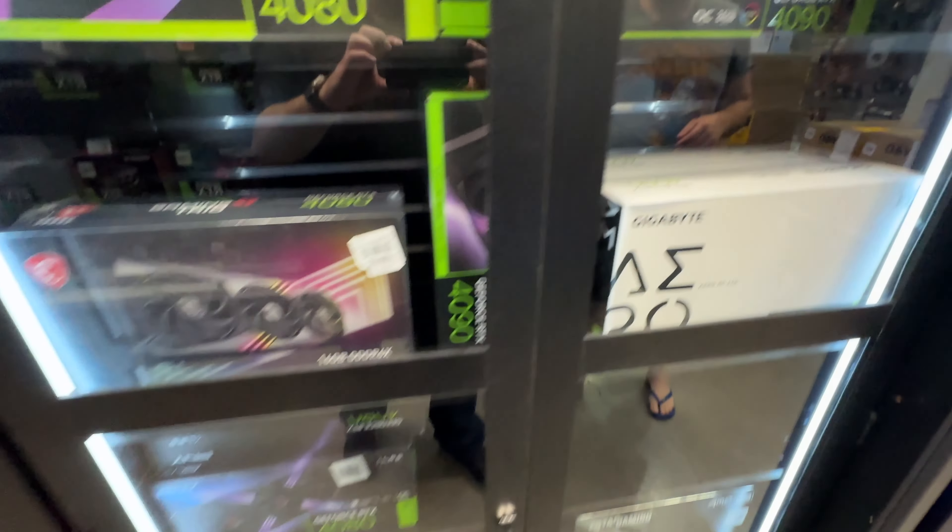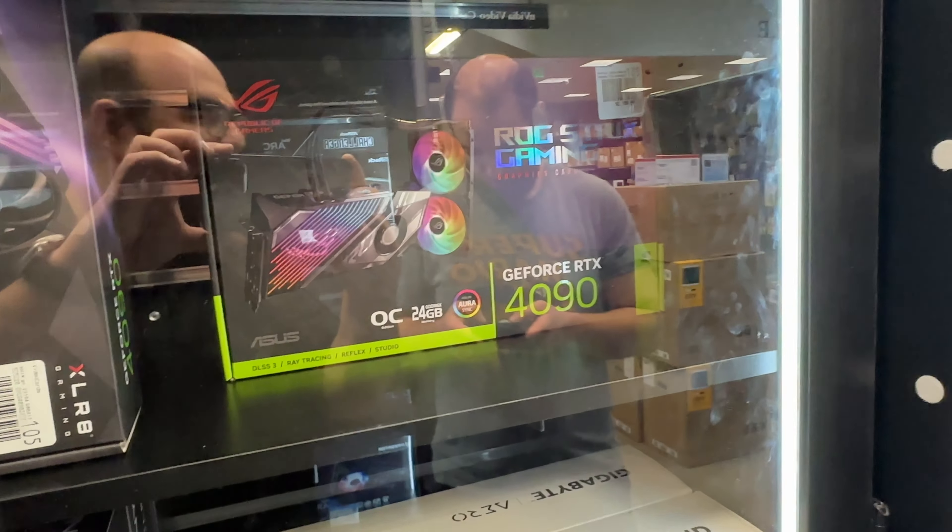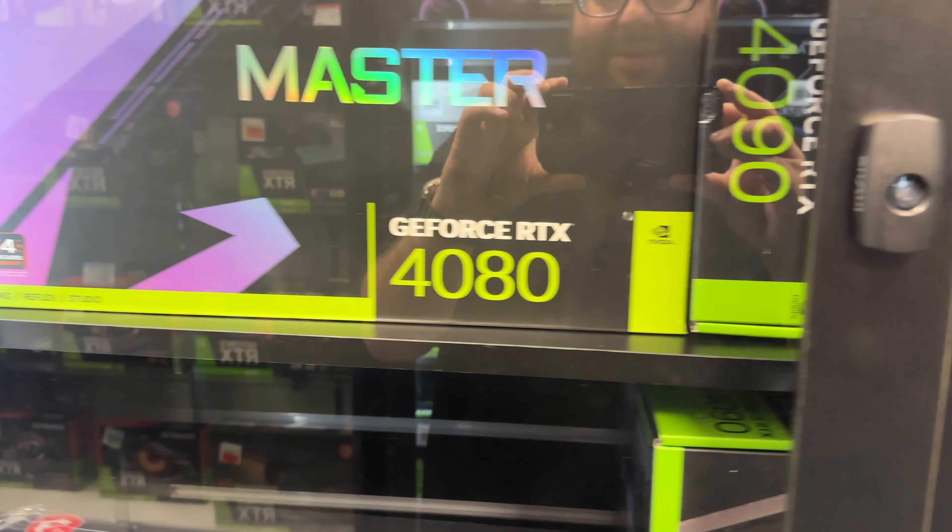Hey guys, let's do an update on GPU availability. There's actually a big difference this week compared to the last video I did. We're going to look at the same store so we can compare apples to apples.